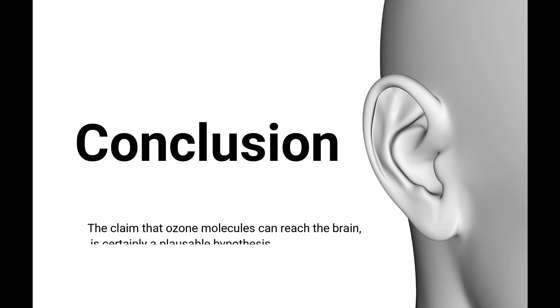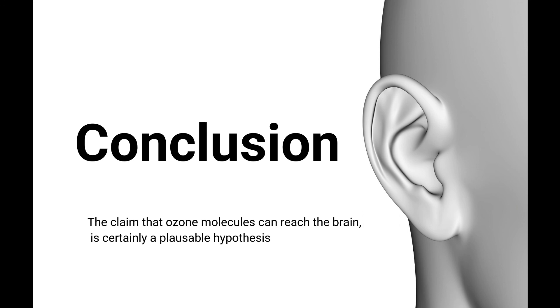So, based on the anatomy of the ear and the scientific studies, the claim that ozone molecules can actually reach the brain through ear insufflations is certainly a plausible hypothesis. Whether the molecules do or do not reach the brain, the benefits from this application speak for themselves. Thank you for watching.